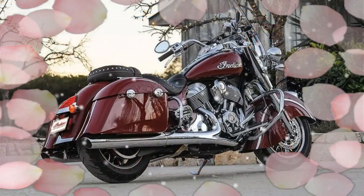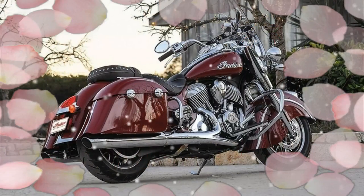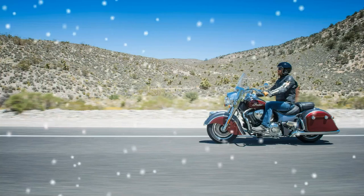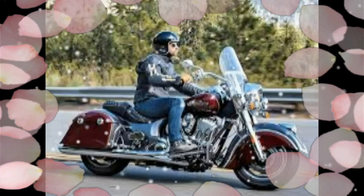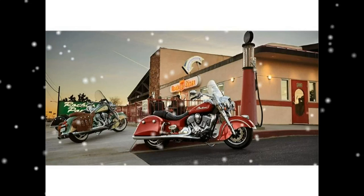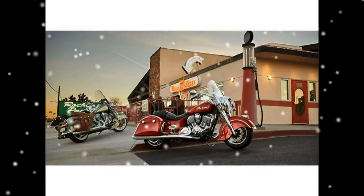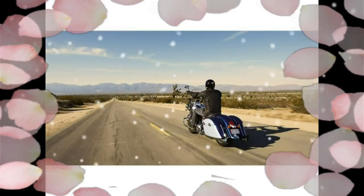2017 Indian Springfield. You, the road, nothing else. That's the definition of pure riding, and that's exactly what you get with the Indian Springfield, along with features like a keyless ignition, quick-release windshields, and remote locking saddlebags. Want more? Add a premium audio system, should you ever want a new soundtrack to go with the satisfying rumble of the engine. Be legendary.